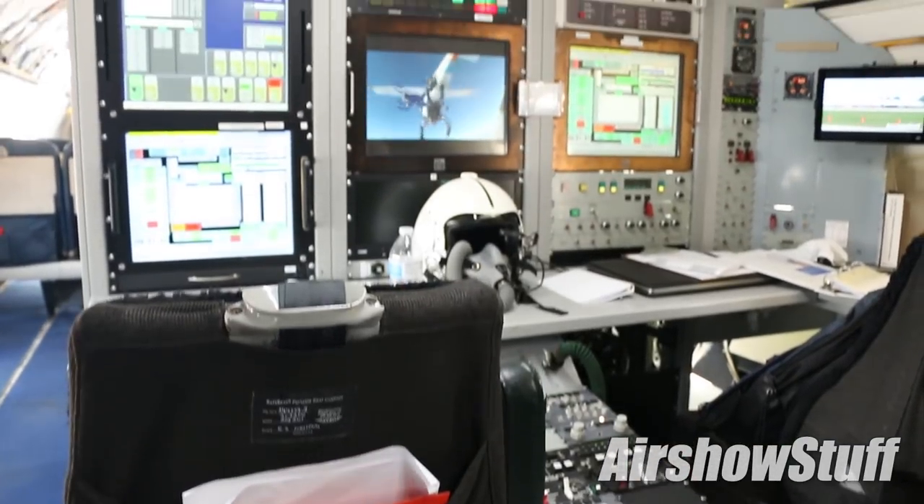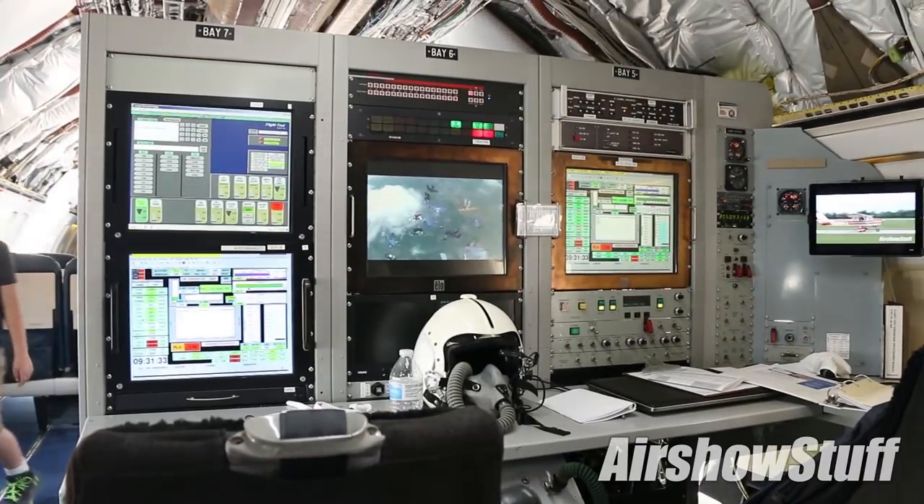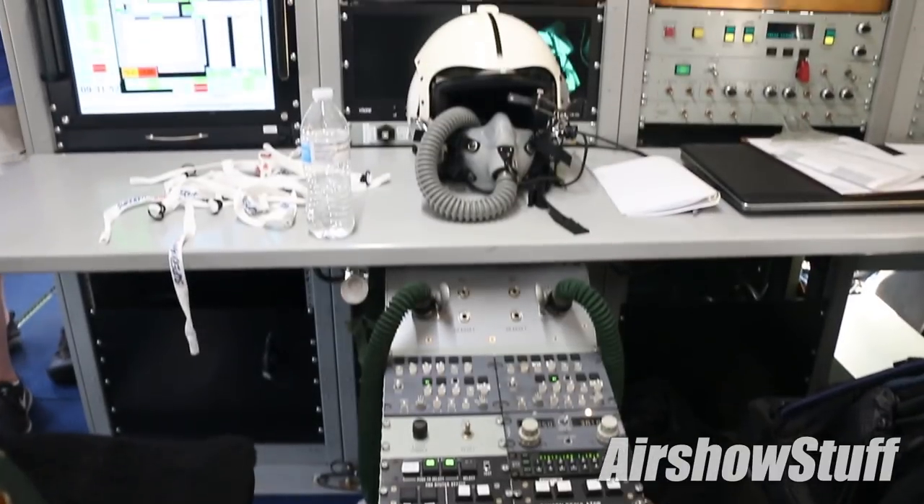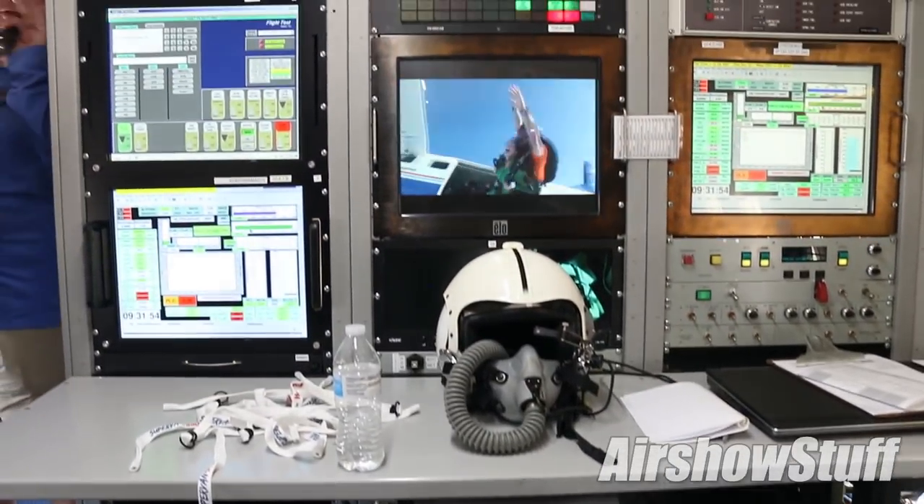It's not just the flight crew — it's mechanics and maintenance people, dispatchers, and everybody that's using those systems, making sure that it's ready to go and works efficiently and well for the customer.